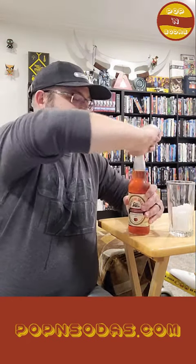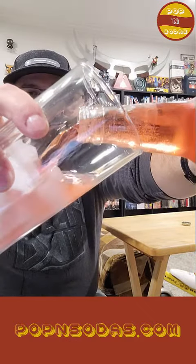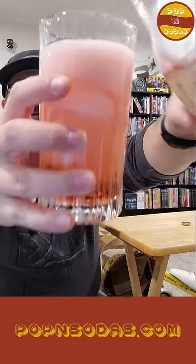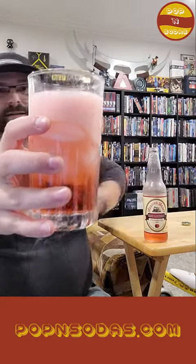But today we're trying Reading Draft's Cran Raspberry Soda. Let's go ahead and pop this soda. So you can see that it's very bubbly, but the fizz goes down fairly fast. It's got a very nice, sweet, kind of fruity smell to it. Here you go — Reading Draft's Cran Raspberry Soda. Cheers!